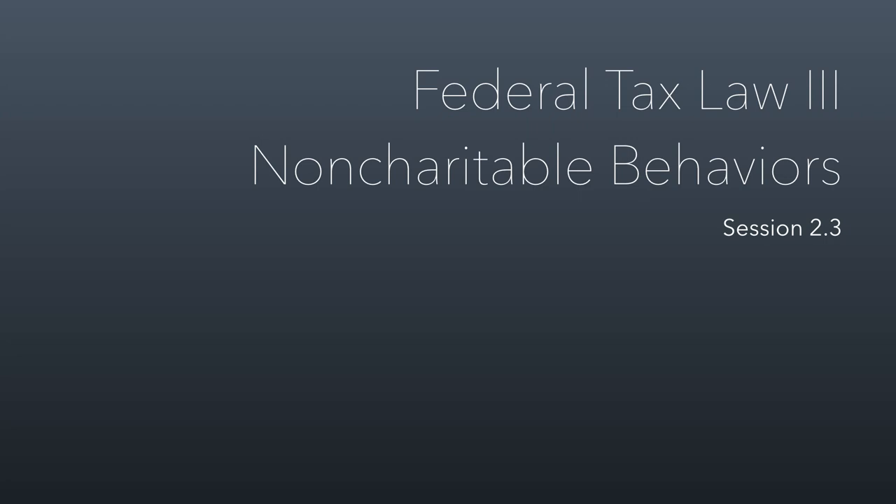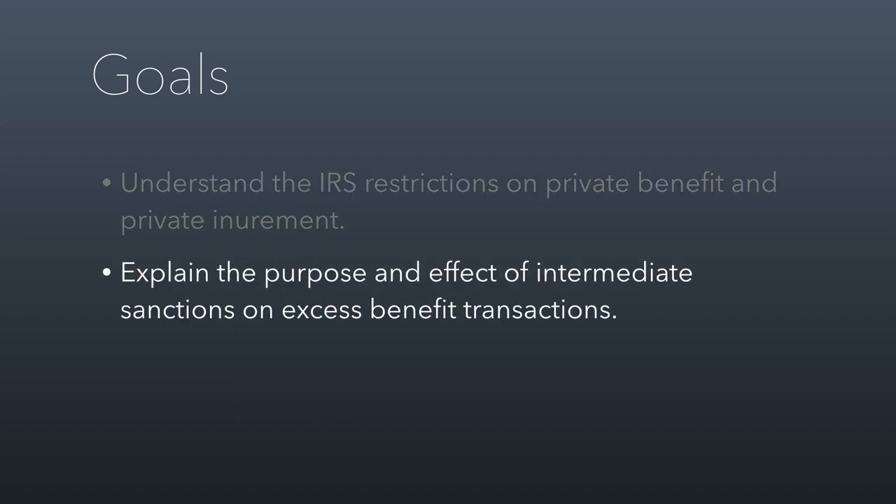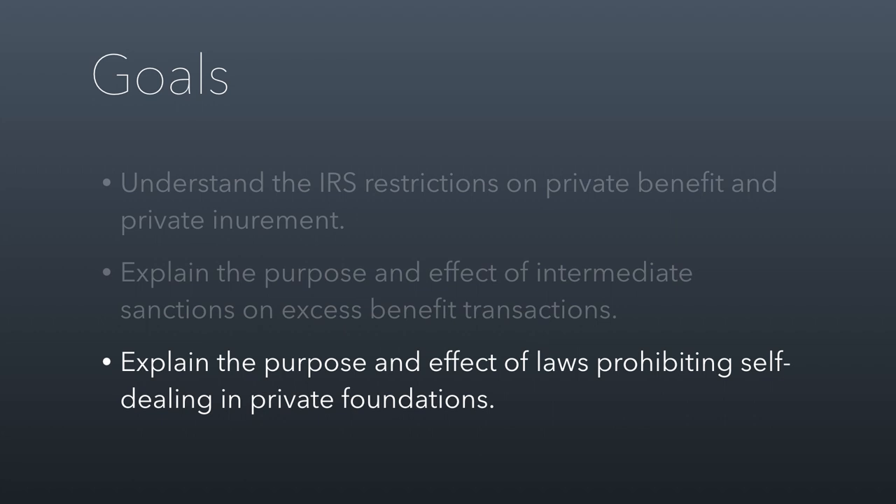Welcome to session 2.3, where we talk about non-charitable behaviors — behaviors that will threaten your status as a non-profit organization. We're going to talk first about private benefit and private inurement. The second way that you can upset the IRS is through what are called excess benefit transactions. And then finally, if you're a private foundation or private operating foundation, a third way is through what's called self-dealing. We need you to be familiar with all three of these.